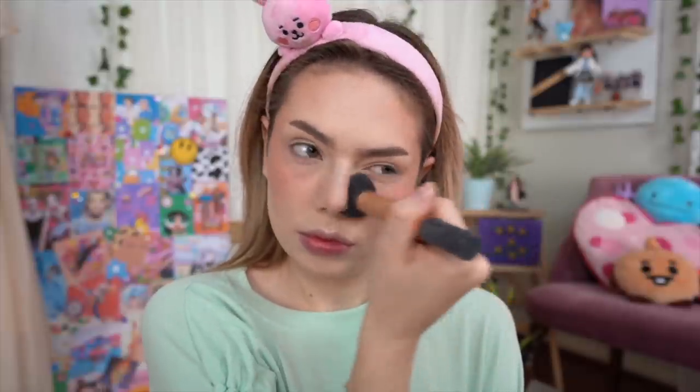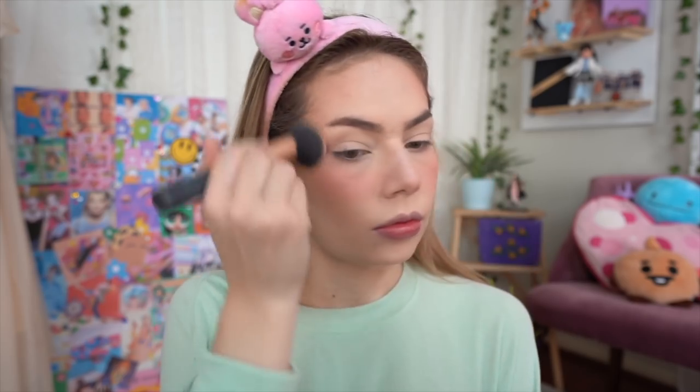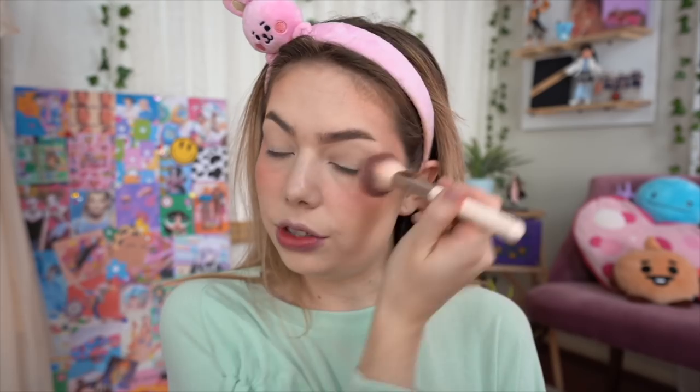I'm just an absolute sucker for blush — it's the one part of your look that really makes you feel like a little cartoon character. I take it quite high up towards the eyes, and typically I'd swipe across the nose as well, but today I'm just going to do just a smidge on the tip.